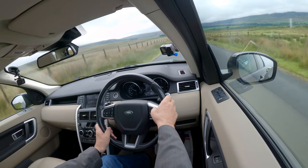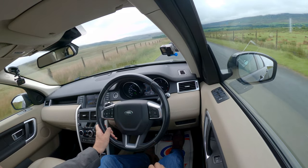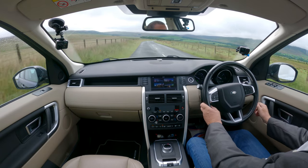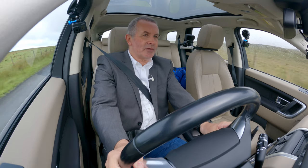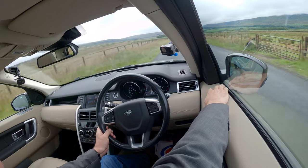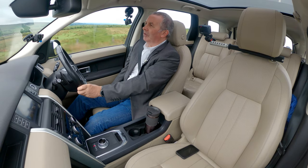Land Rover cruise control — dead simple, one switch and it's on. It's also got a speed limiter. There is lane departure, which I've got switched off. And we've got power folding door mirrors.